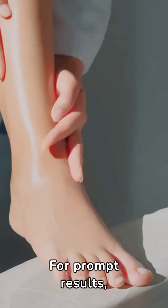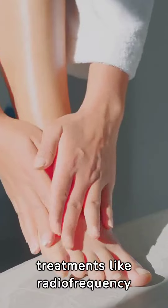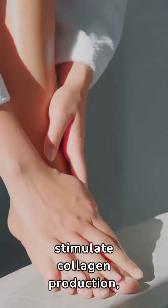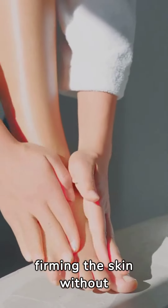For prompt results, consider non-invasive treatments like radiofrequency or ultrasound therapy. These methods stimulate collagen production, firming the skin without surgery.